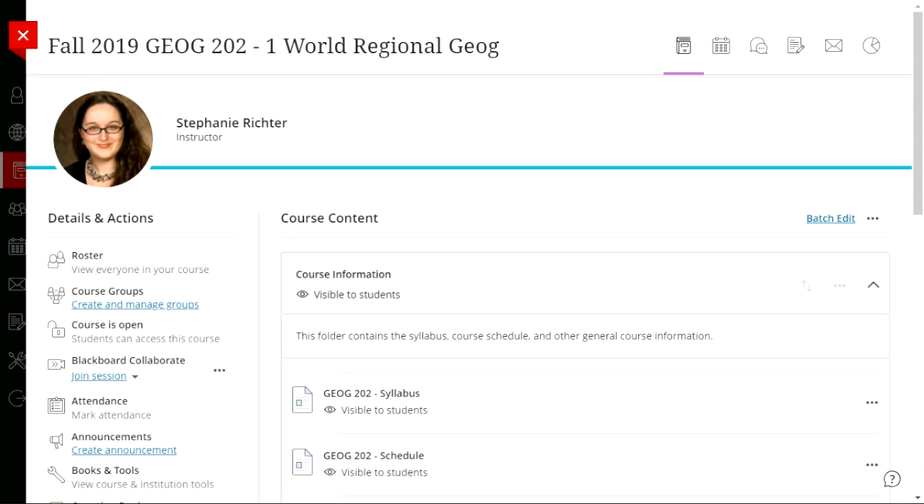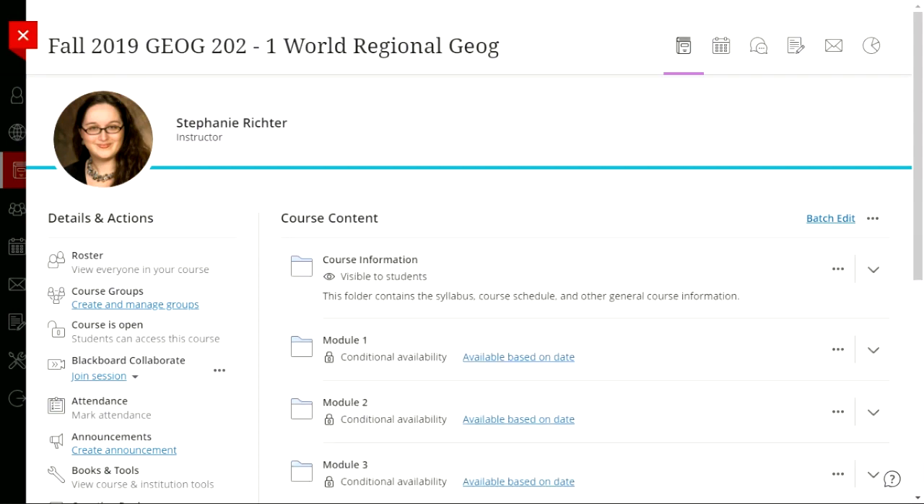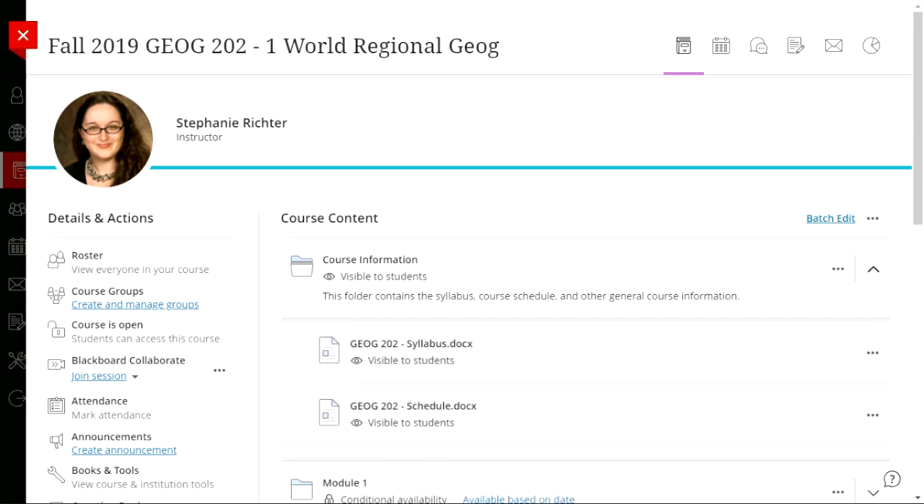Next up are folders. A folder is smaller and takes up less real estate than a module, but doesn't have that gray heading bar. When a folder is open, the icon changes from a closed to an open folder. You can see in gray the content inside that folder, and you can open and close multiples to find a particular file or assessment. There's also a batch edit feature in the upper right that lets you make several folders, files, or assessments visible or hidden from students at once.